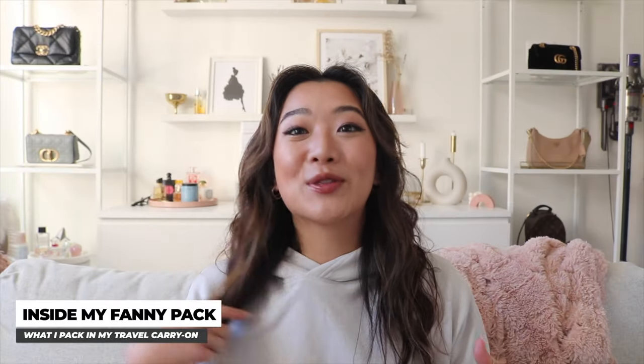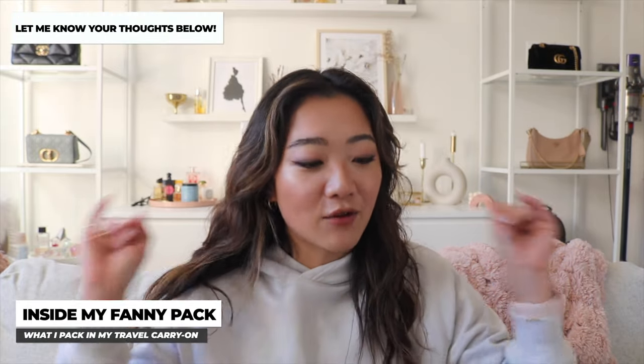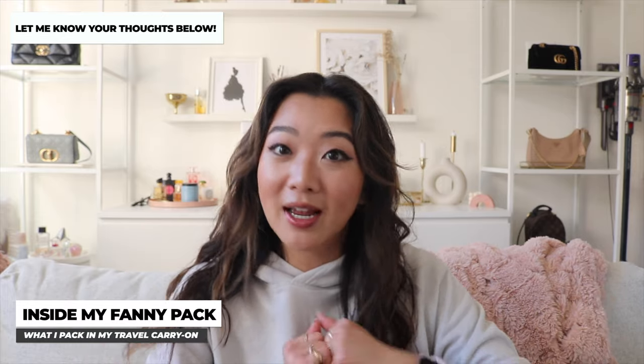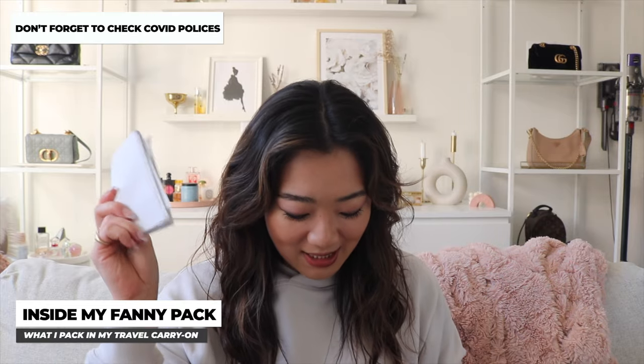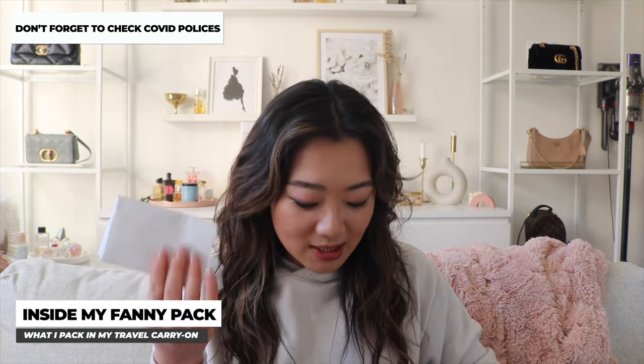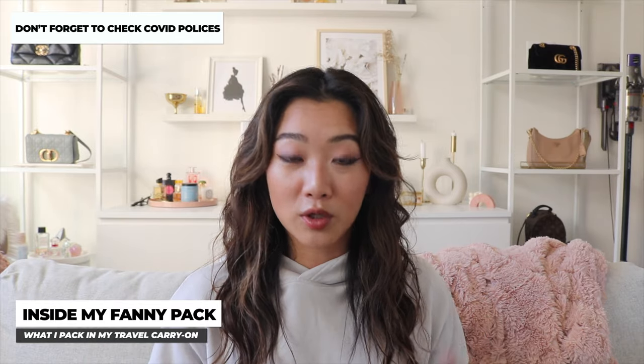I want to note that this video is not super glamorous — it's more practical — but I really hope everything I share is helpful for you. The next thing I carry is actually just my rapid test result. Sometimes rapid test providers don't do email and only do hard copies, so that's definitely important when traveling.